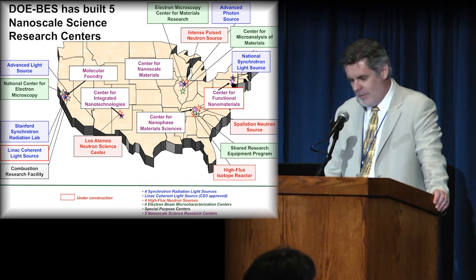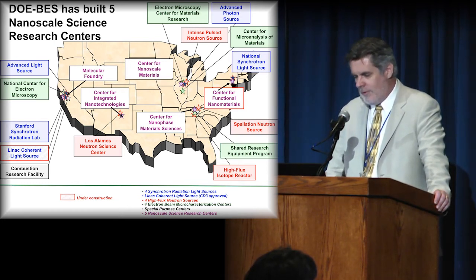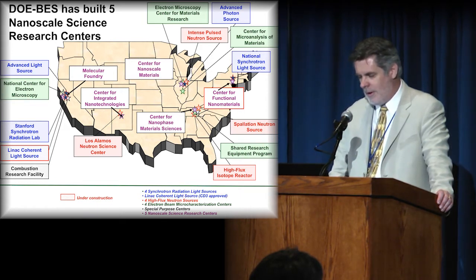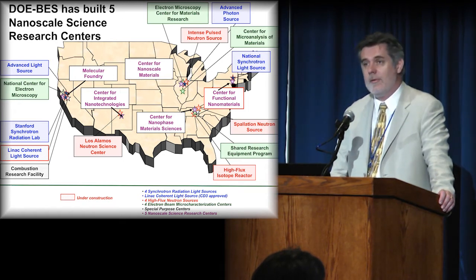This map shows you the clustering of the major DOE lab facilities. The purple ones here — here's the CNMS at Oak Ridge, there is one up at Brookhaven, one in Chicago at Argonne, one on the west coast at Lawrence Berkeley Laboratory, and then one down at Los Alamos and Sandia.